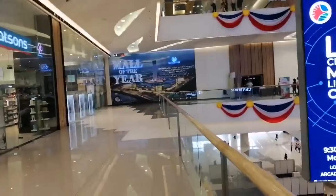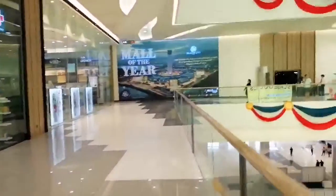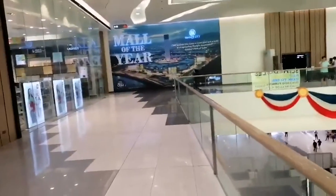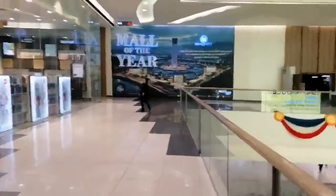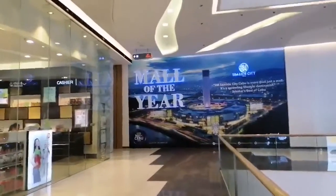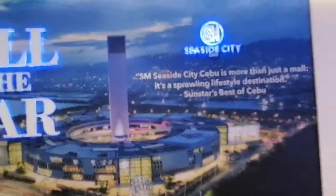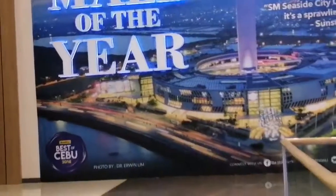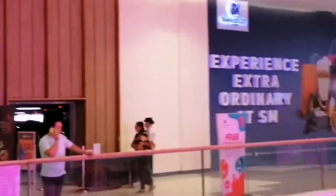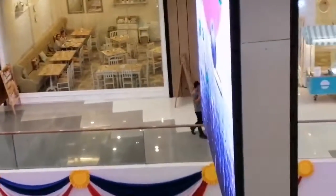Let's take a walk. Mall of the Year Award. Isn't SMC Side City Cebu an amazing mall? Yeah, I think so it is.